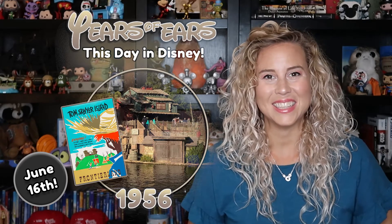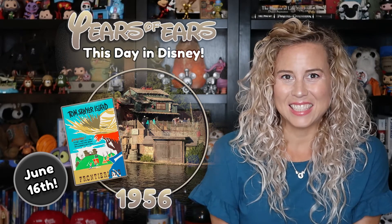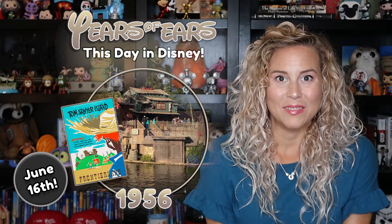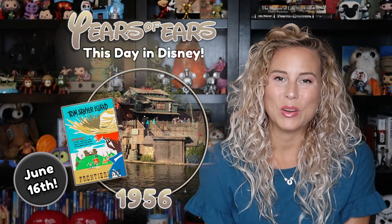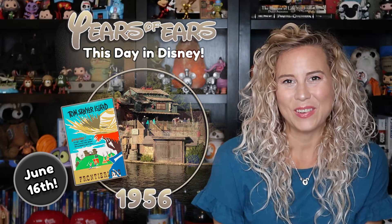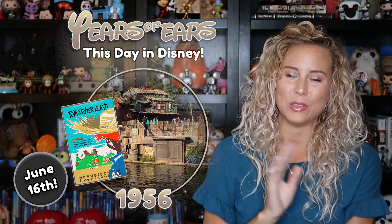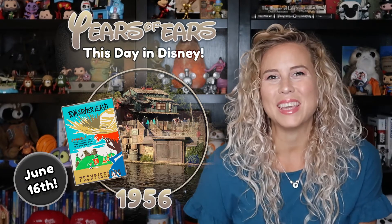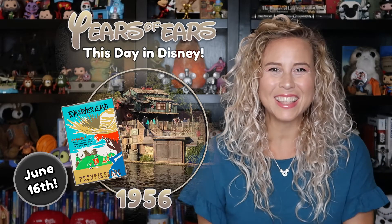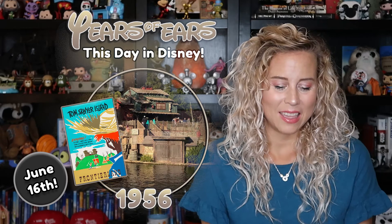We've talked about Mark Twain here on This Day in Disney before, and Disney commemorated him with Tom Sawyer Island, which is quite awesome. You take the motorized rafts over and those are piloted by a cast member. It would be kind of fun to pilot them ourselves, but no such luck — probably for the best. Once you get over there, there's so much to do.